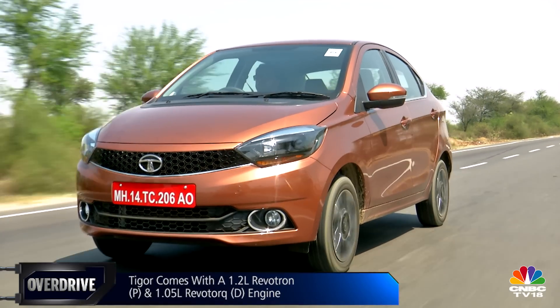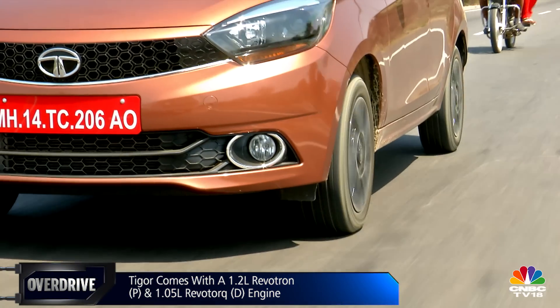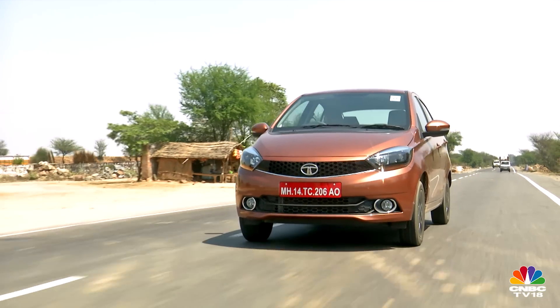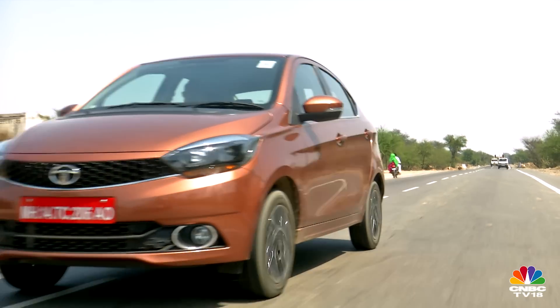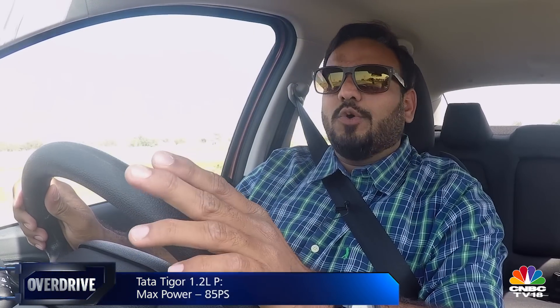The Tigor gets the same engine options as the Tiago. Starting with the petrol — it's the 1.2-litre Revotron motor, putting out about 85 PS of power and 114 Newton-meters of torque. Those figures are identical to the Tiago; however, the overall tuning is slightly different, and this engine also gets a counter balancer.